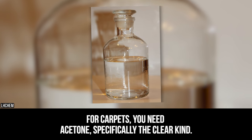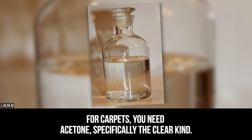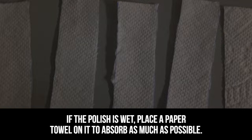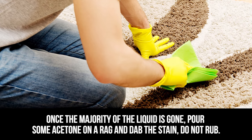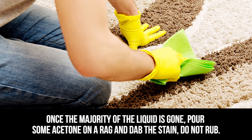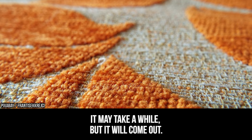For carpets, you need acetone — specifically the clear kind. If the polish is wet, place a paper towel on it to absorb as much as possible. Once the majority of the liquid is gone, pour some acetone on a rag and dab the stain. Do not rub. It may take a while, but it will come out.